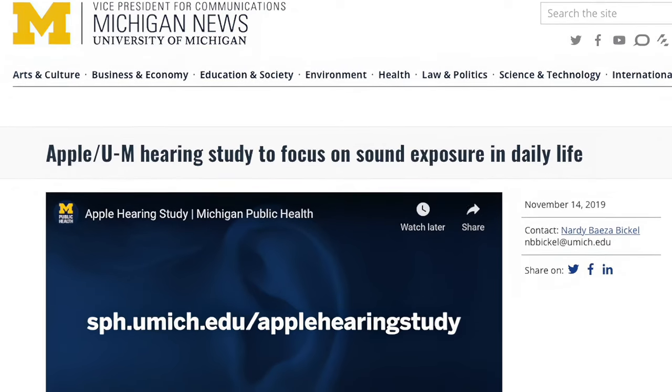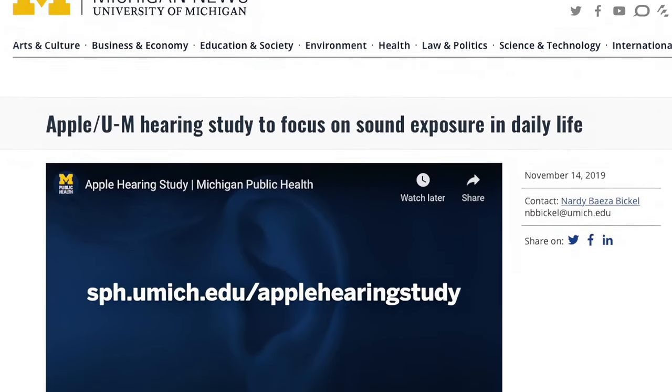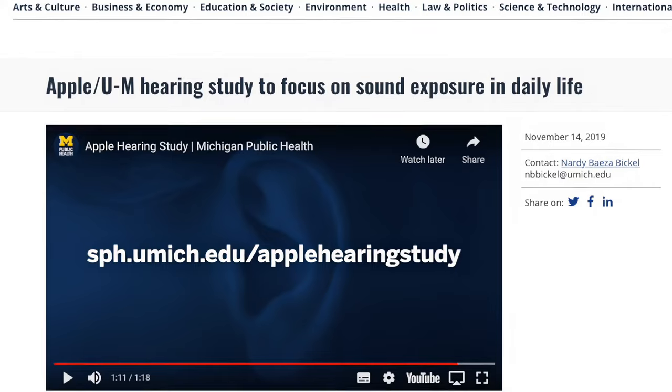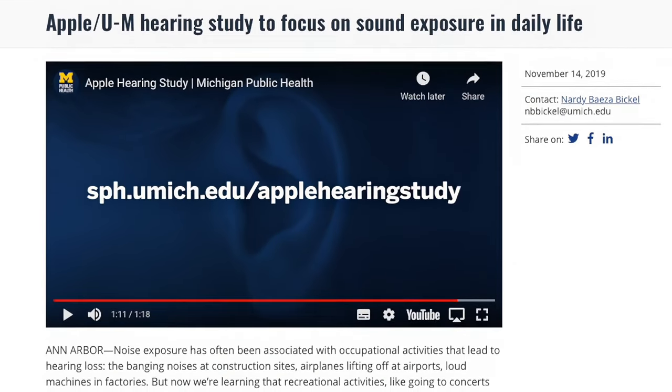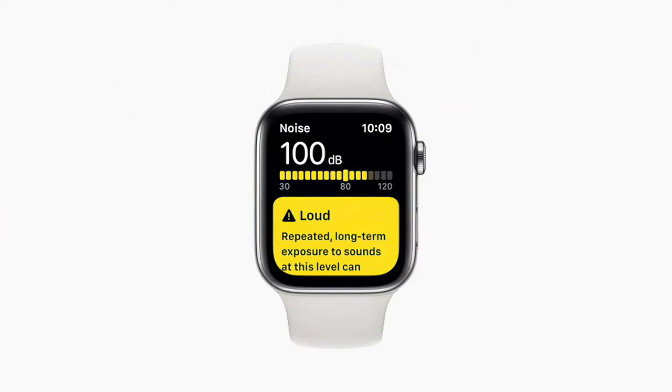For instance, University of Michigan researchers are tracking the amount of time that participants' average daily noise exposure exceeds the World Health Organization's guideline of a maximum of 70 decibels over a two-year period using the Apple Watch.